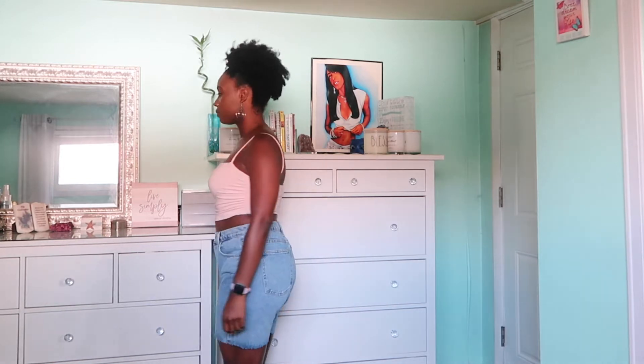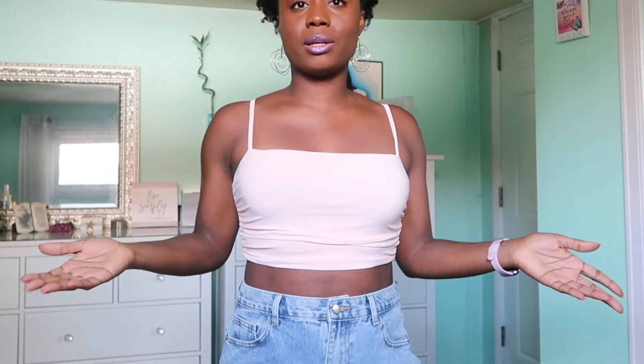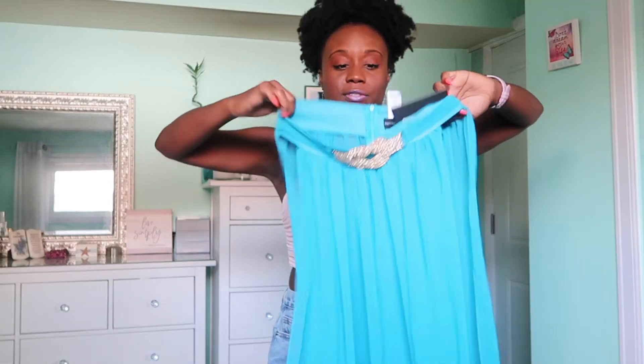Now these shorts — I'm not going to lie, I'm not a stiff jean girl at all. I thought these were stretchy but they are not. You can see the full shorts; these are a size 8 in US. They fit comfortably but they're super regular denim, and I really like stretch, so I'm definitely sending these back unfortunately. But the top I am keeping — I love it, it's very flattering, and I like that it ruffles a little bit; you can style it how you want.